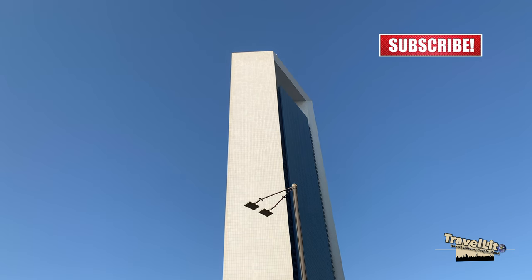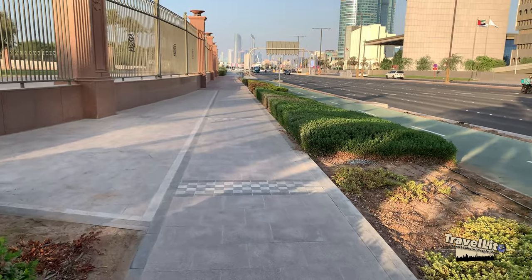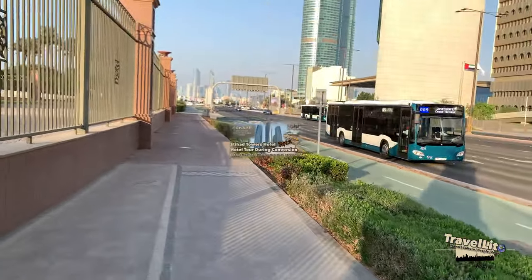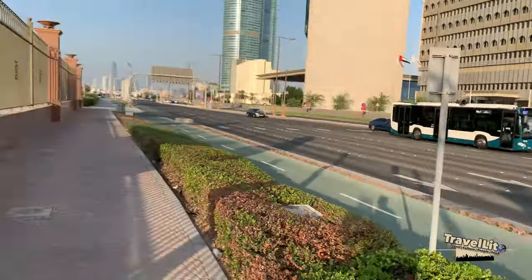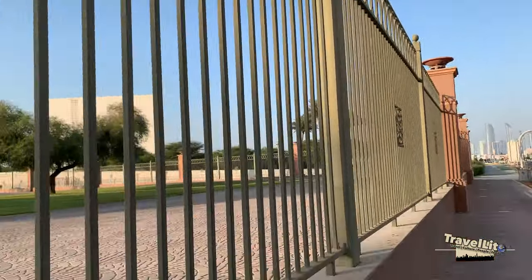We are now on the third part of our journey to the capital city of UAE, the city of Abu Dhabi. I hope you had a chance to watch the previous parts of this series and I hope it helps you know the city better and plan your future travel.